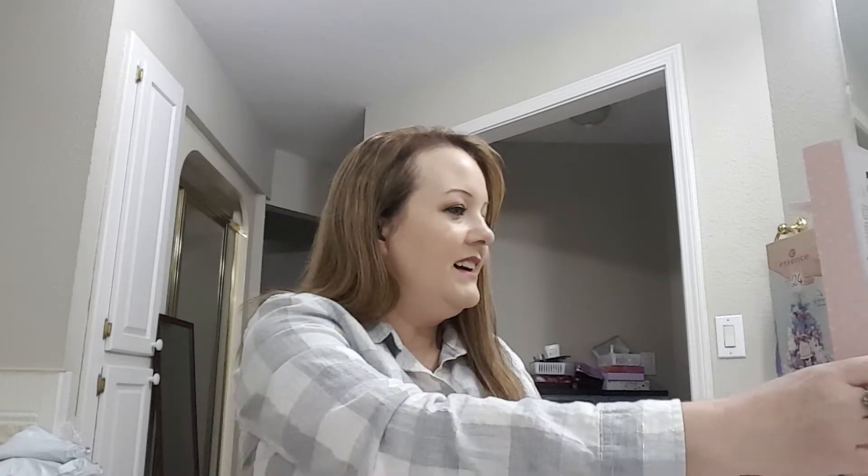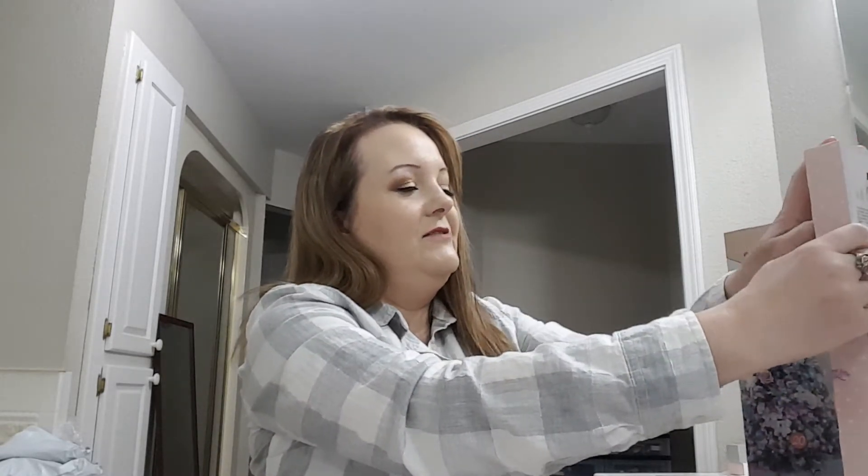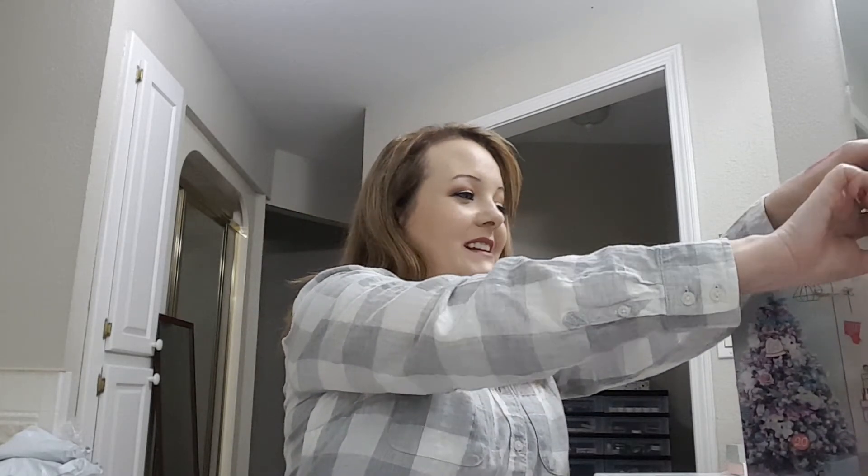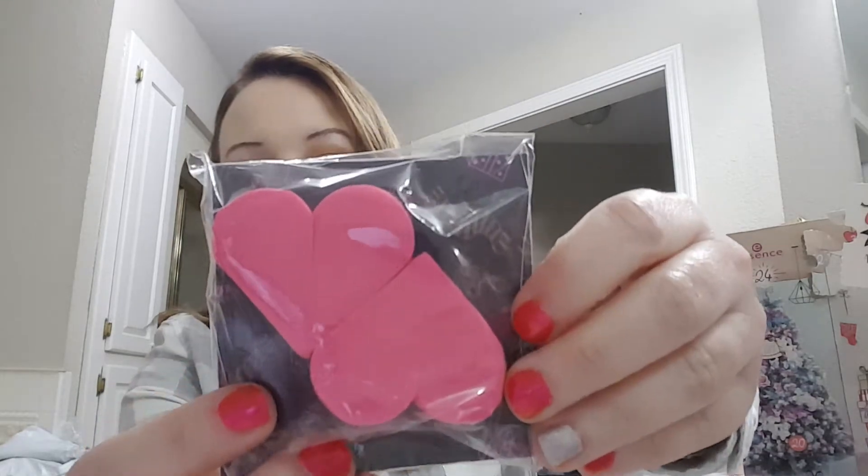Number five is some hearts — concealer and makeup sponges in the shape of a heart. They're cute and really soft.